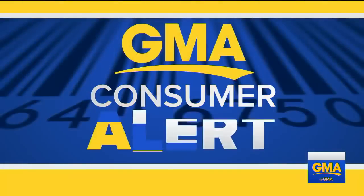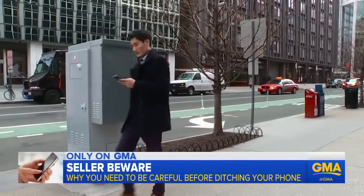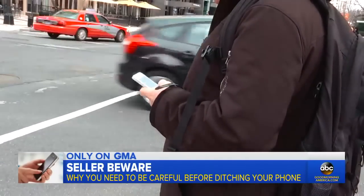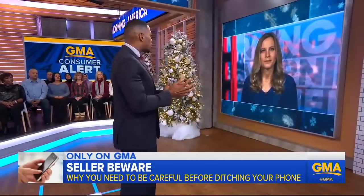Now to a GMA consumer alert: millions of Americans are enjoying new cell phones after the major holiday shopping weekend, or they're asking for one this Christmas. But what happens when you trade in or sell your older model? Does your information truly get wiped off? That is the question that Becky Worley is here to answer. She took a closer look.